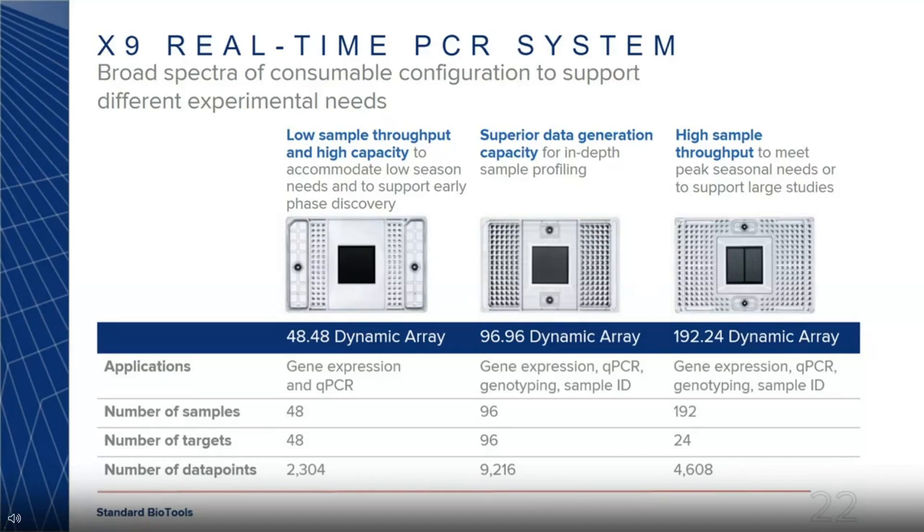The chips are quite scalable. We have the 48.48 format, running 48 samples against 48 assays for 2,304 data points. In the center is the 96.96 IFC — 96 samples against 96 assays. We also have a 192.24 format, running 192 samples against 24 assays for a total of 4,608 data points. Depending on your sample and assay needs, you can pick the right format.